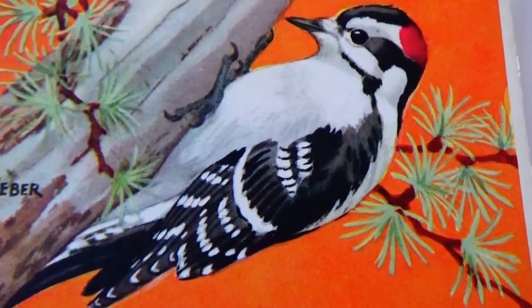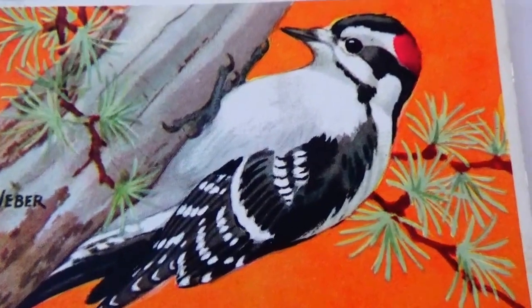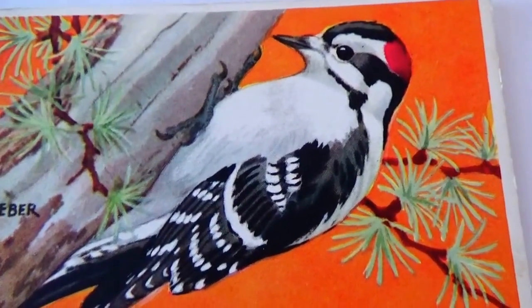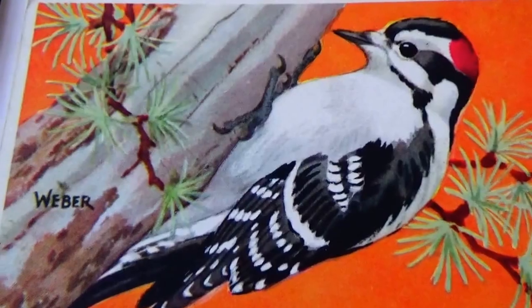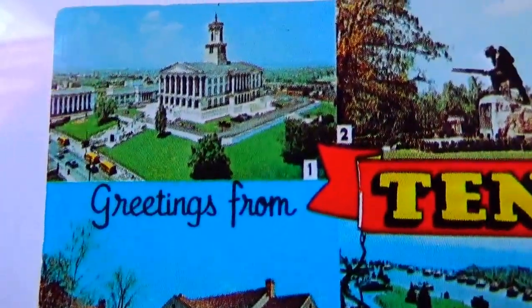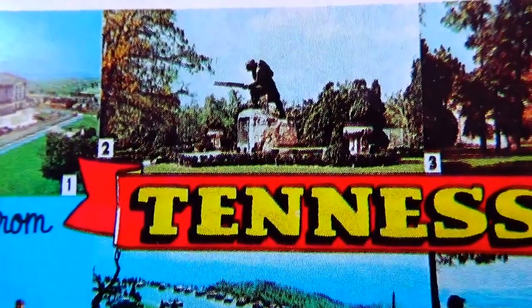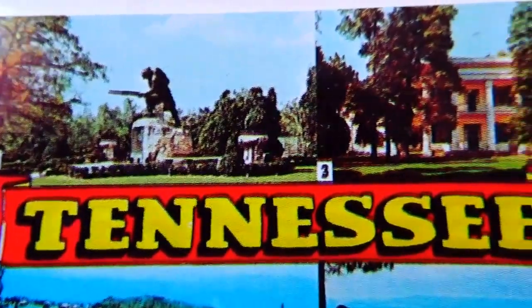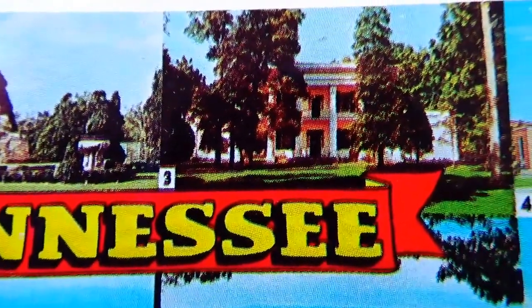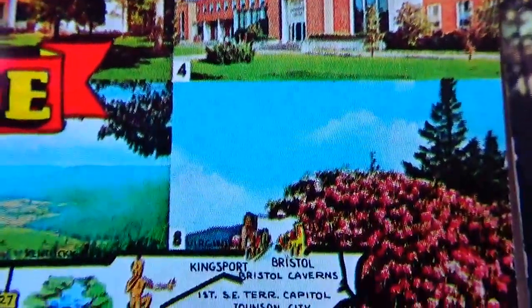We also have a few other Washington DC ones — just a simple one here, and another simple one with a picture from Weber. Now we'll take you to Tennessee — it's beautiful. This postcard has a lot to show, with a good variety of what Tennessee had to offer back in the day.